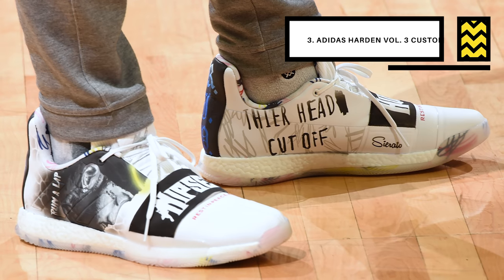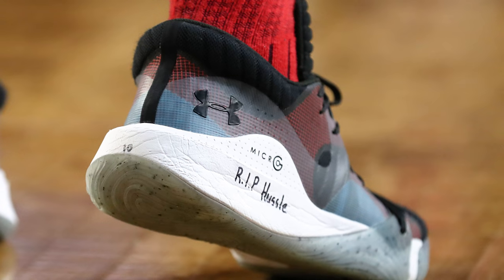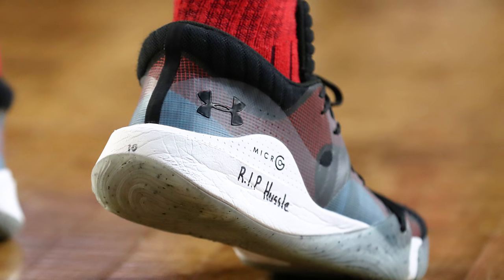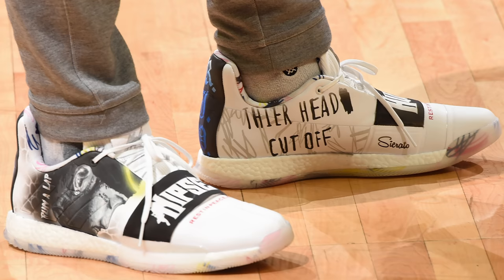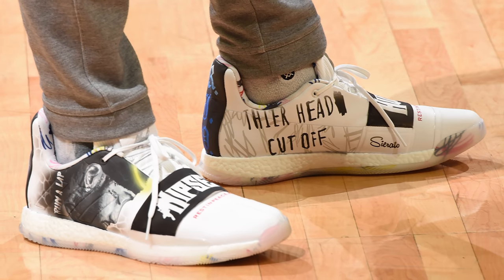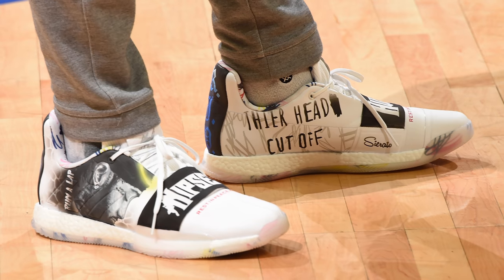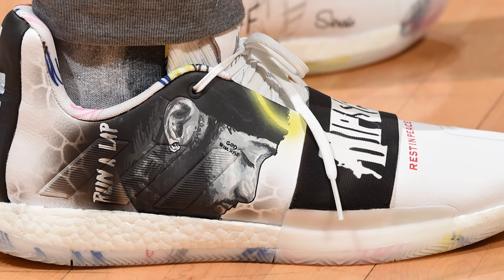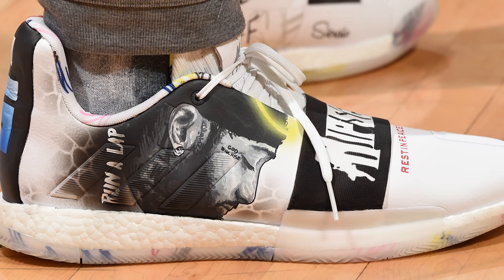Next up at number 3, we have Irvin Rowland with a custom colorway of the Harden Volume 3. We've all heard the tragic news about artist Nipsey Hussle passing away in a gang-related shootout, and a few of the guys around the league have honored the late rapper via their kicks. But none did it better than Irving Rowland of the Los Angeles Clippers. Rowland is an assistant coach for the Clippers, but he was on the court before their game against the Rockets and rocked this amazing custom that features flawless artwork of the late artist. It's easily my favorite Nipsey Hussle sneaker from the past week, and right now we're gonna take a moment of silence for Nip.